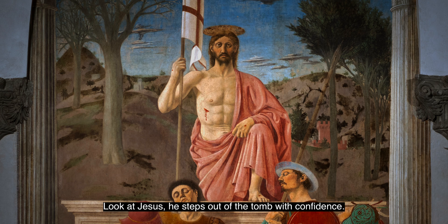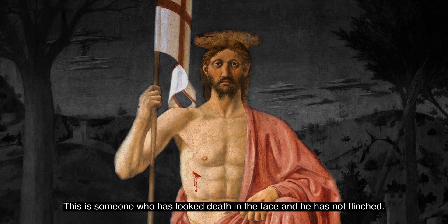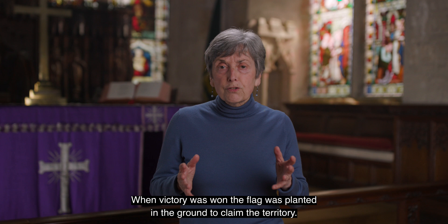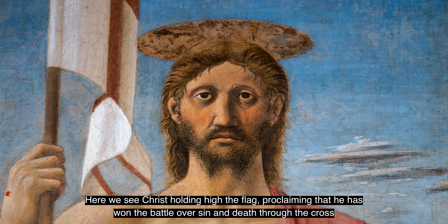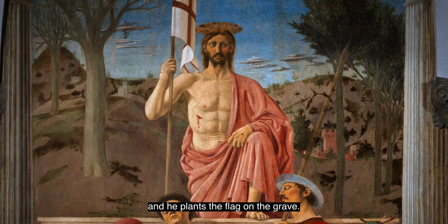But what was so important about this painting? Look at Jesus. He steps out of the tomb with confidence. His back is straight and he stares directly at us. This is someone who has looked death in the face and has not flinched. He holds a flag marked with a cross. The flag was important in conflicts — it was held high to show that the battle was not lost. When victory was won the flag was planted in the ground to claim the territory. Here we see Christ holding high the flag, proclaiming that he has won the battle over sin and death through the cross, and he plants the flag on the grave.